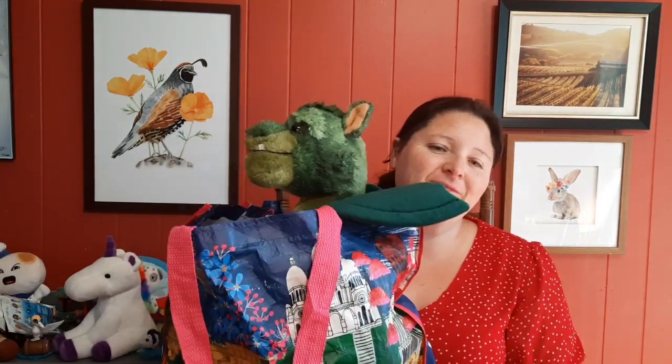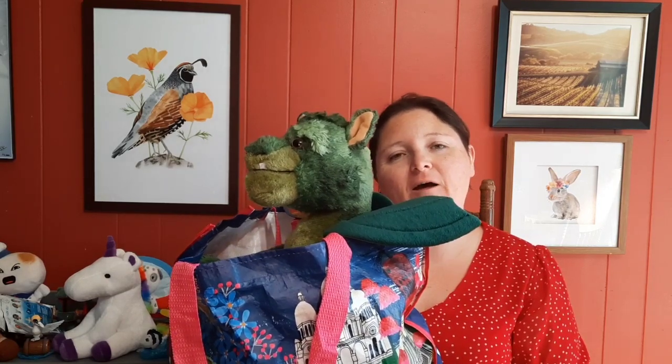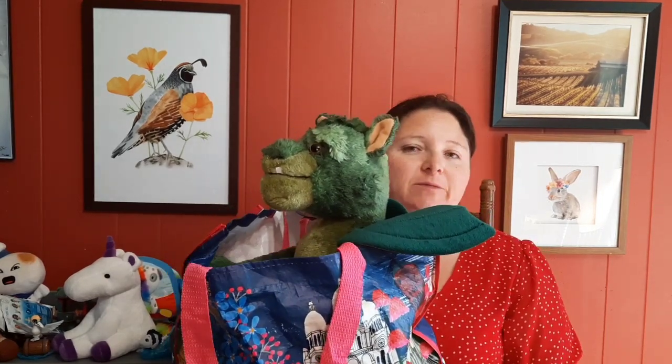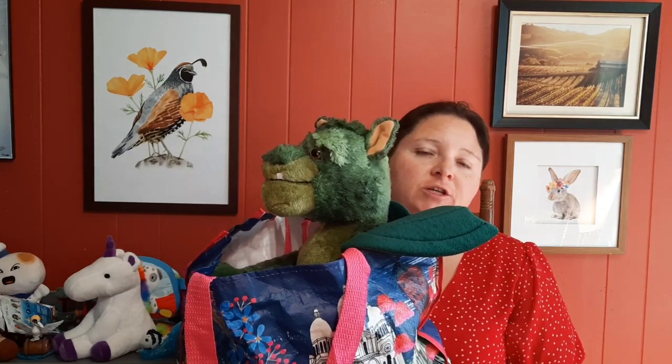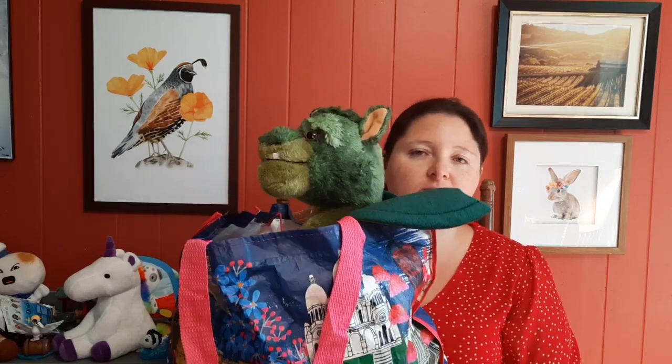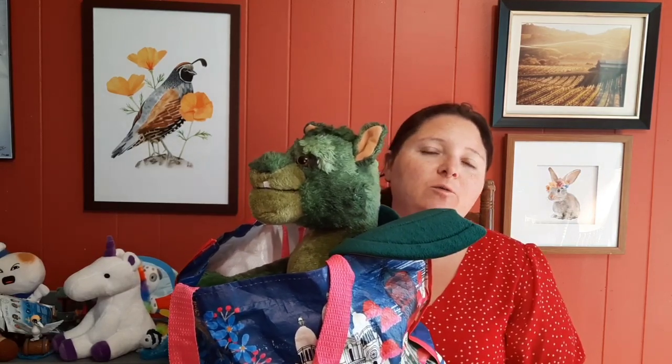Hello guys, welcome back to my channel! Today I have another thrift haul. I really needed some sleep shorts because it's summertime and it's just too hot to sleep with pants on, so I have to either wear nightgowns or sleep shorts. I also wanted to get some new bath rugs, so I'm going to show you guys the not exciting part first.